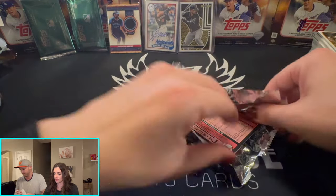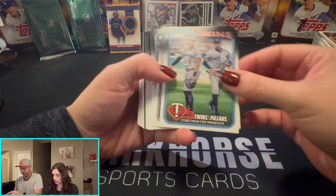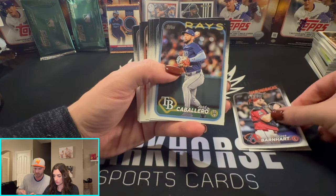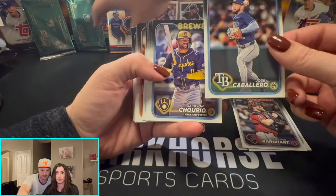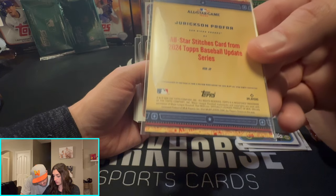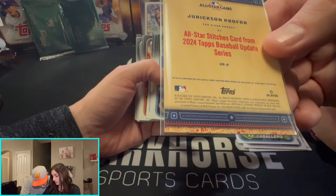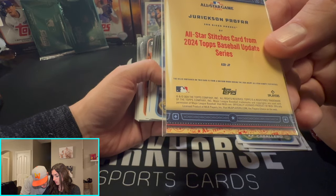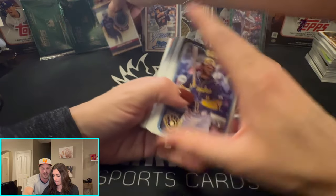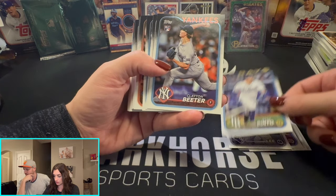There are a lot of different parallels — we're looking for home field advantage, some gold cards. The relics: there are two relics in this and thankfully they're not manufactured relics — we don't like those. The relic contained on this card is from a uniform worn during the 2024 All-Star festivities. So it's an All-Star relic — he made the All-Star team, he was the number one prospect for many years.